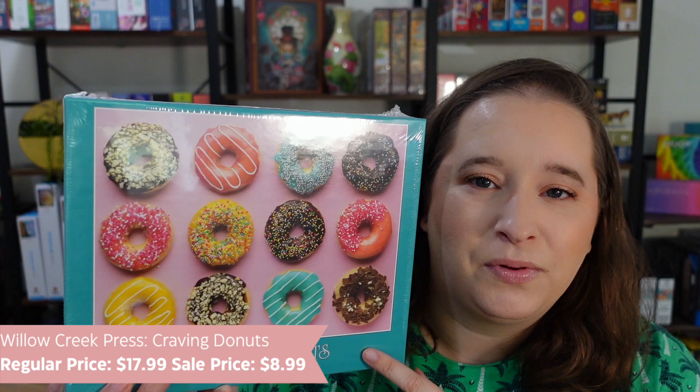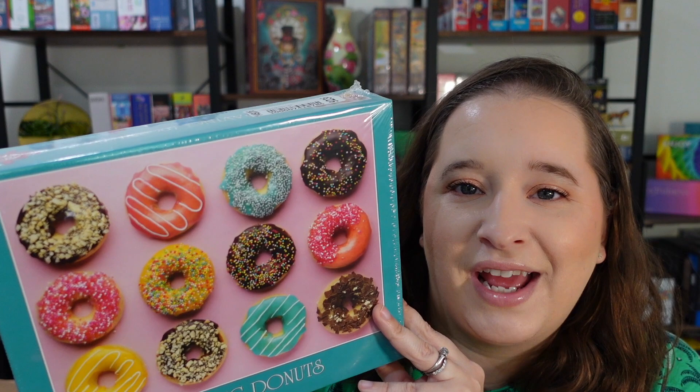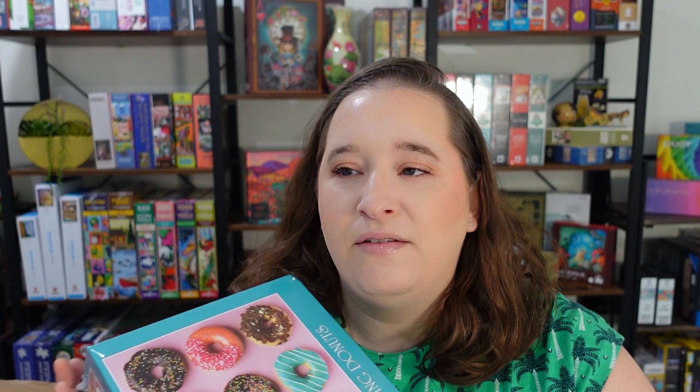This one here is by a brand called Willow Creek Press — I've never done them before. It's just called Craving Donuts. What's interesting about this box is that the brand name isn't actually on it, which is really weird. Look at this one — I love the colors. This one looks pretty easy; it's 500 pieces and will probably be done in like an hour and a half. It's really bright and very colorful — very springy. It's like a collage puzzle where all the donuts have a different texture. Only a dozen donuts, so I think it'll be fun. If you've done this brand before, let me know.